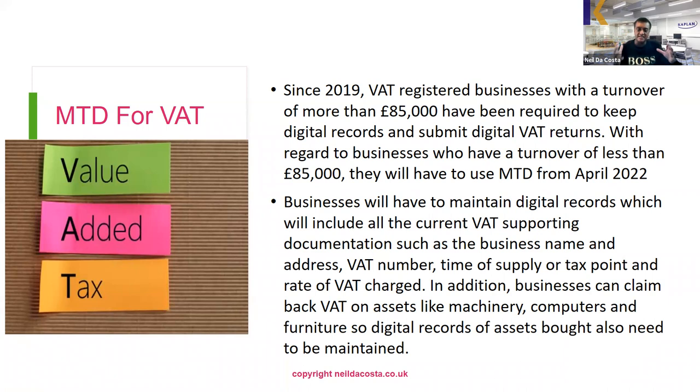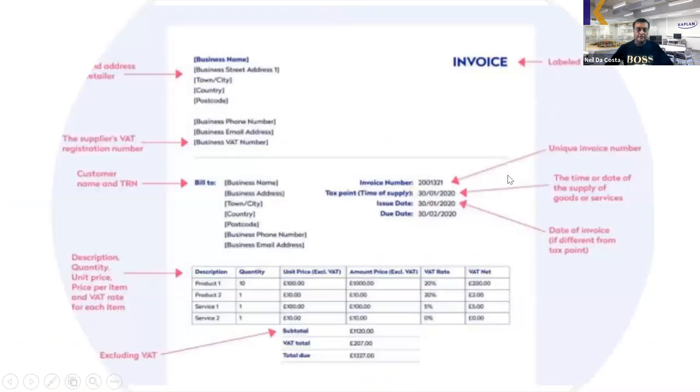Businesses can claim back VAT on all their business expenses, so digital records of all expenses need to be kept. In addition, businesses can claim back VAT on assets like machinery, computers, and furniture, so digital records of assets bought also need to be maintained.